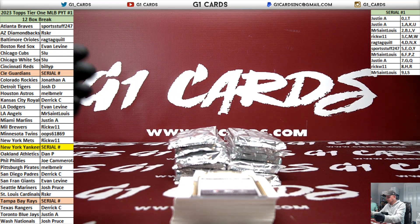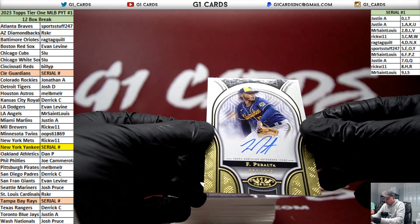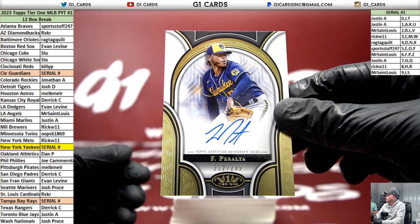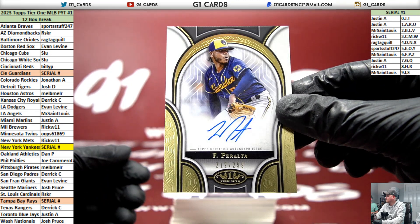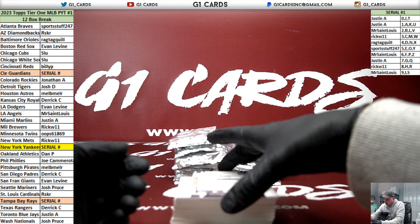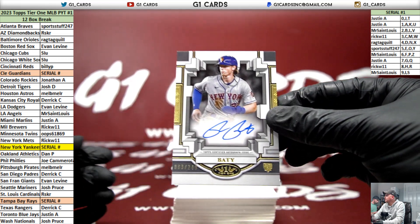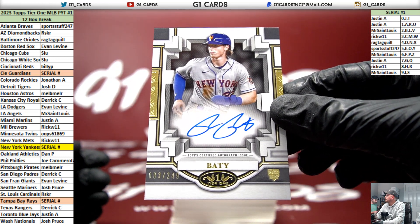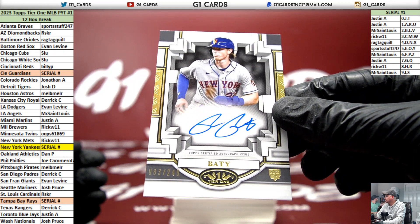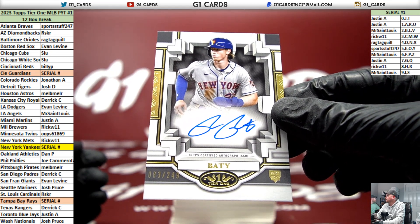No, that's a 138. Auto of Freddie Peralta for the Brewers, numbered to 299 - this is a 79. Breakout autograph for the Nets of Brett Batty, numbered 249. Good start!